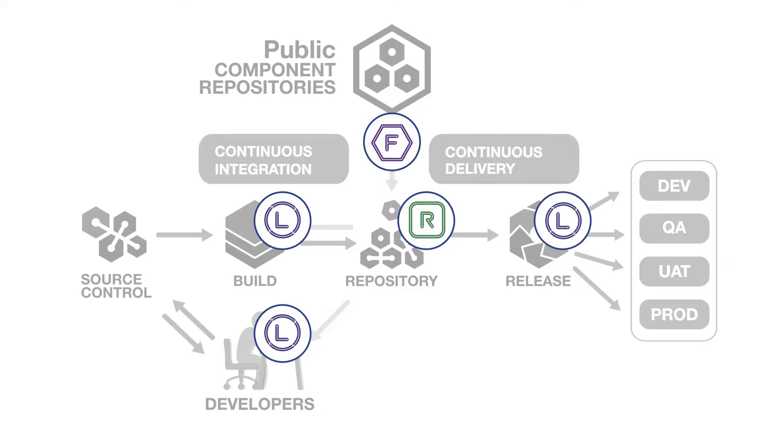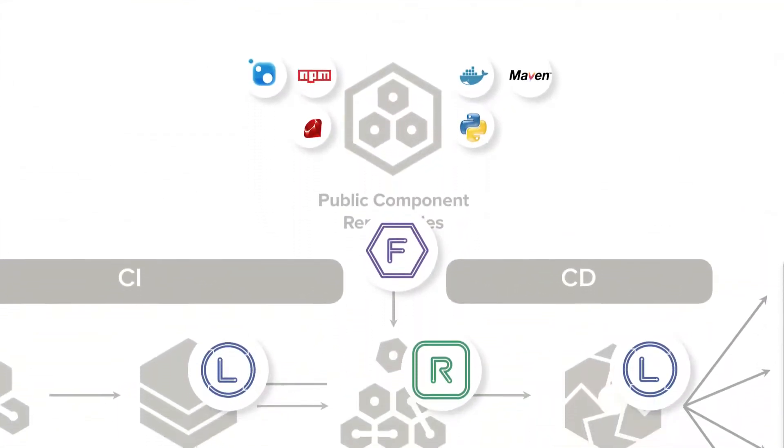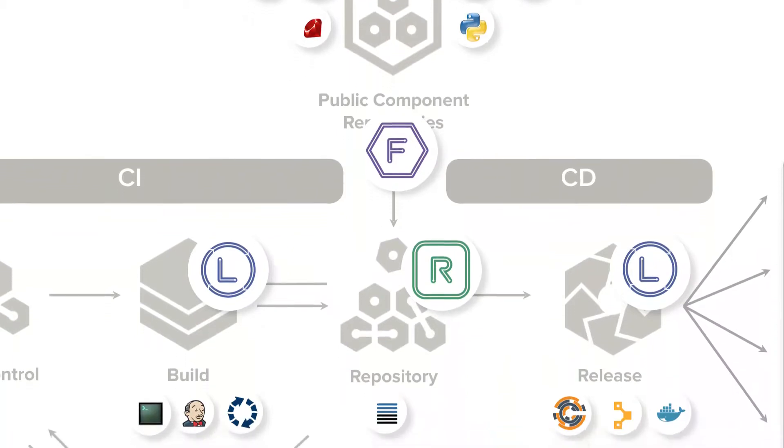And finally, Lifecycle lives here where it continuously monitors applications in production. Best of all, the Nexus platform scales early and everywhere by integrating with your preferred tools that you already have in your pipeline.